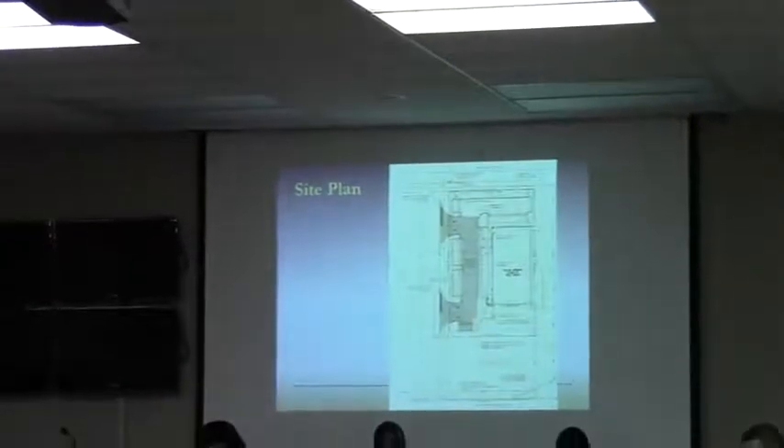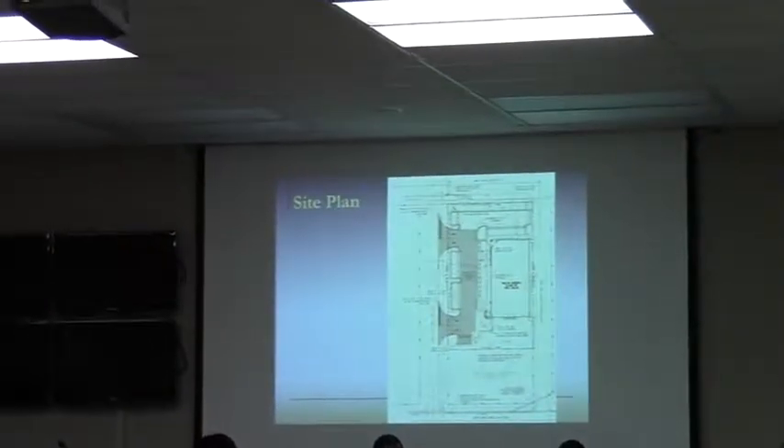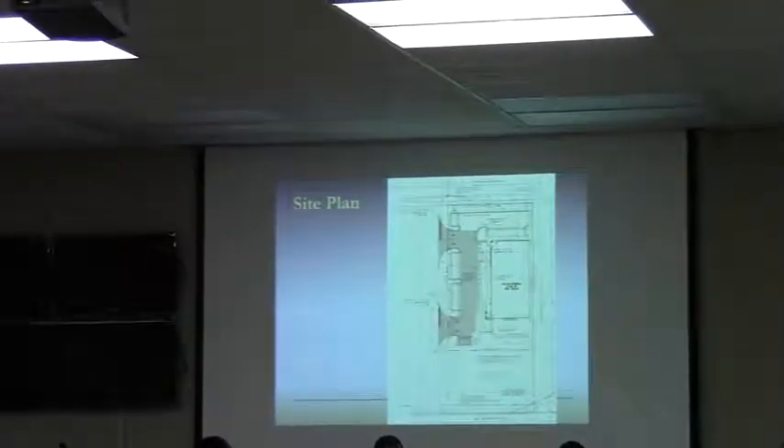The last agenda item for tonight is agenda item number 5, HA 2013-02. Staff, would you please present this case? And so this is the detail that we're anxious to get to.